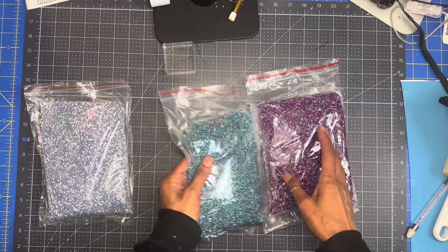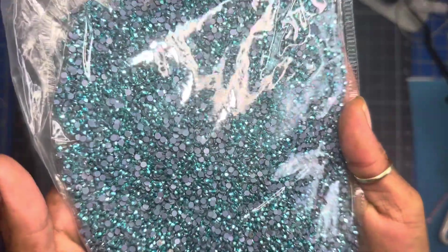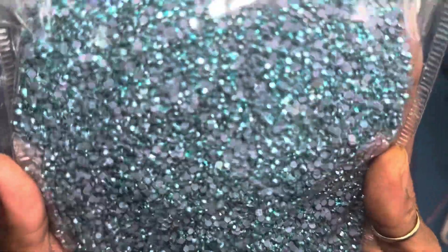Then I have aquamarine hematite, or as they call it, chrome — aquamarine chrome. And it's beautiful, guys.